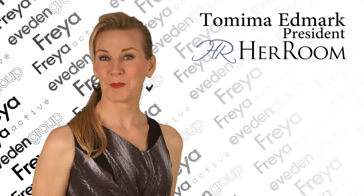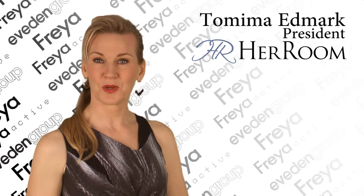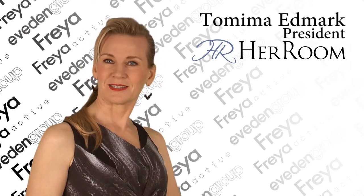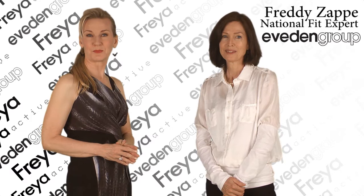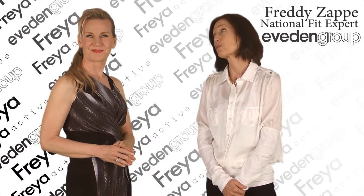Comfort and support are paramount when it comes to finding bra styles for full-figure and full-busted women. Freddie Zape, national fit expert at Evedon, joins us again today to showcase the very best smoothing solutions. Evedon is an expert at carefully designing bras that support and enhance — and with great styles.